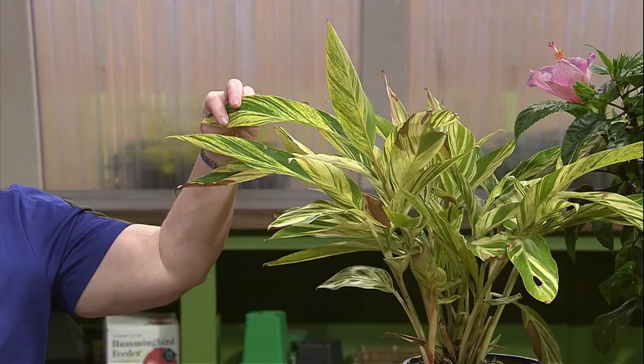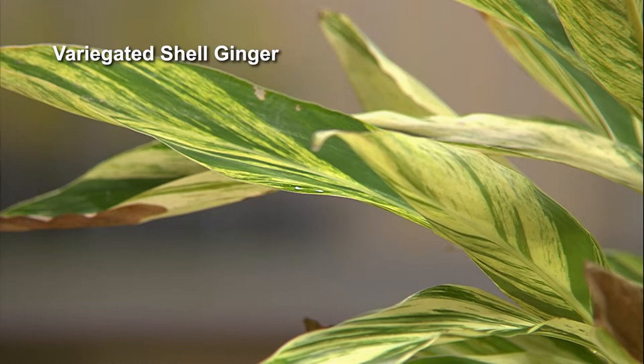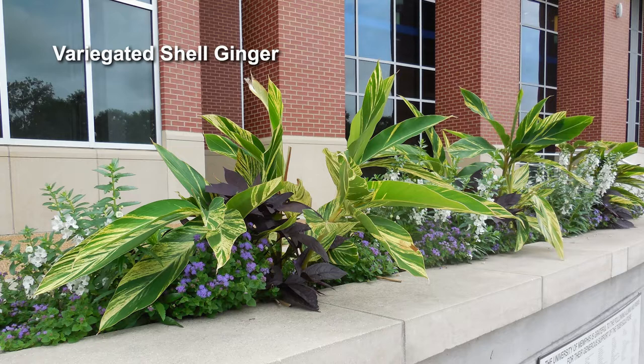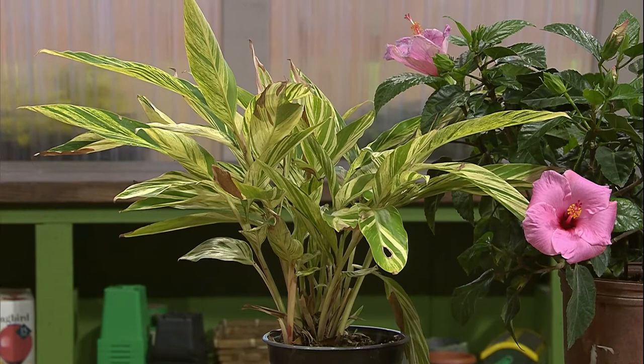And then there are gingers. This one here is the variegated shell ginger — the alpinia variegated shell ginger. There is also a tricolor ginger, that's a different variety. They are about two to three feet tall in height. The variegated leaves means it can take a little more sun than some of the others, but all of them like moist, well-drained soil. You're going to hear this a lot: moist, well-drained soil.